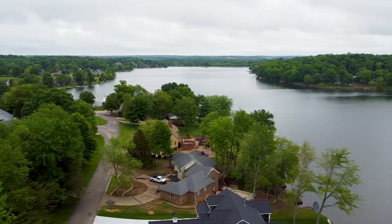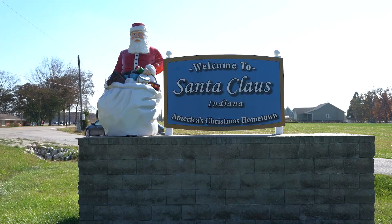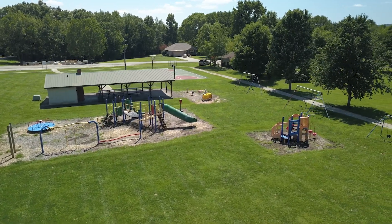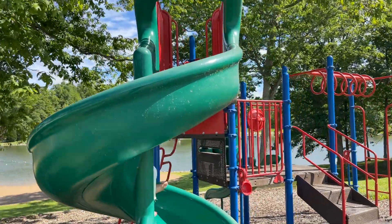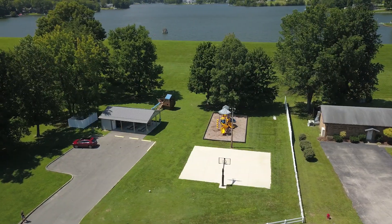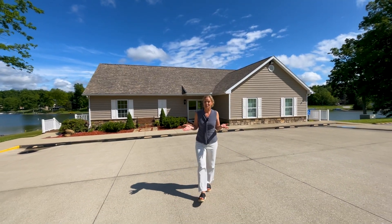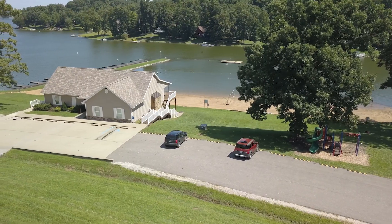When you have Christmas 365 days a year! Three playground areas for those kiddos! Events always happening here at the Rec Center for the community, or you can rent it out for a special event.